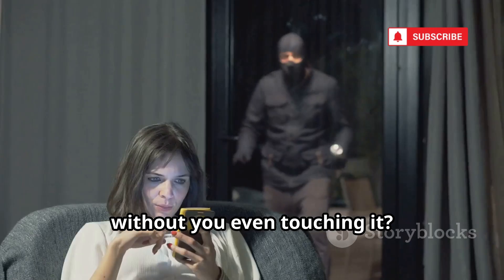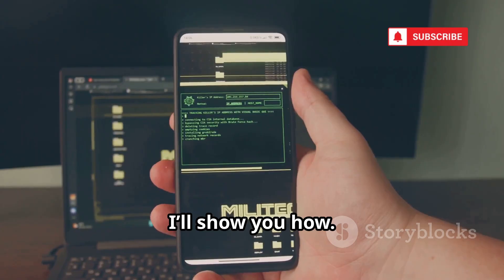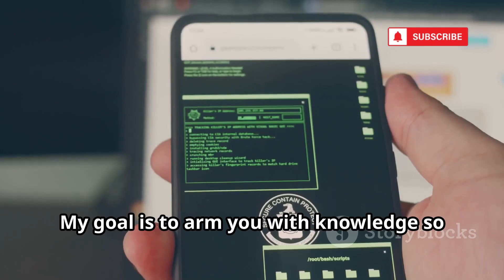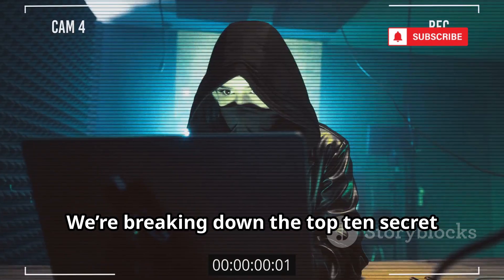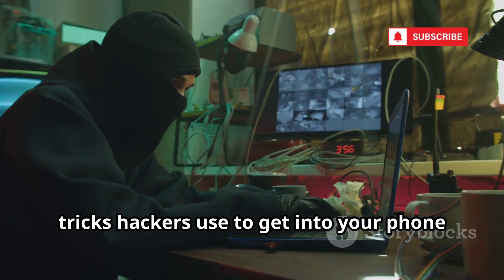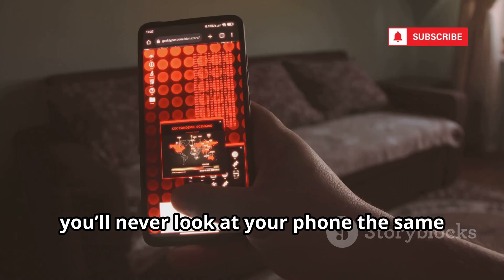Did you know your phone can be hacked without you even touching it? It happens to thousands every day, and today I'll show you how. This video is for educational purposes only — don't try these methods. My goal is to arm you with knowledge so you can protect yourself. We're breaking down the top 10 secret tricks hackers use to get into your phone from anywhere in the world. By the end, you'll never look at your phone the same way again.